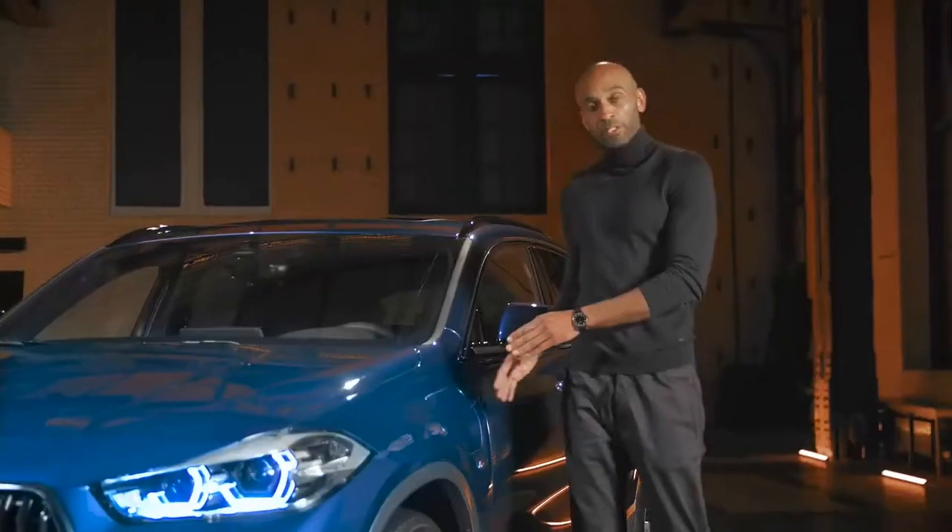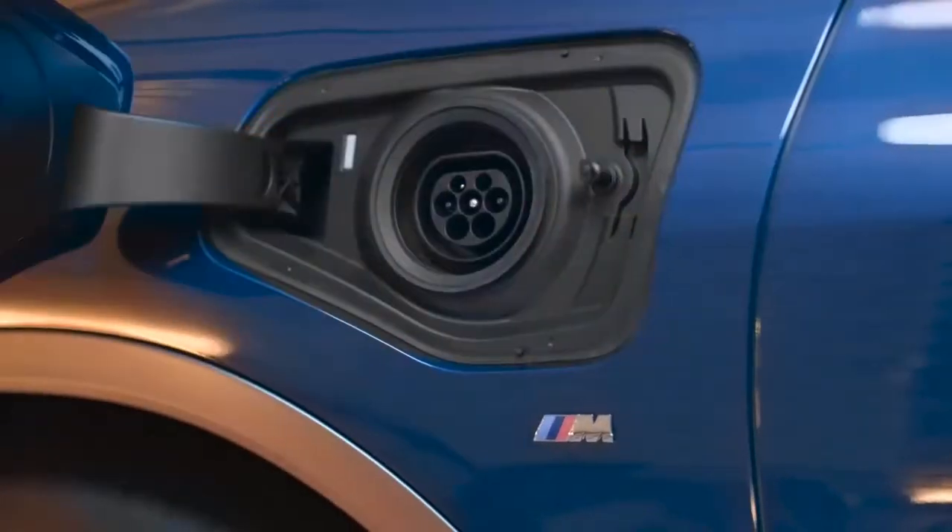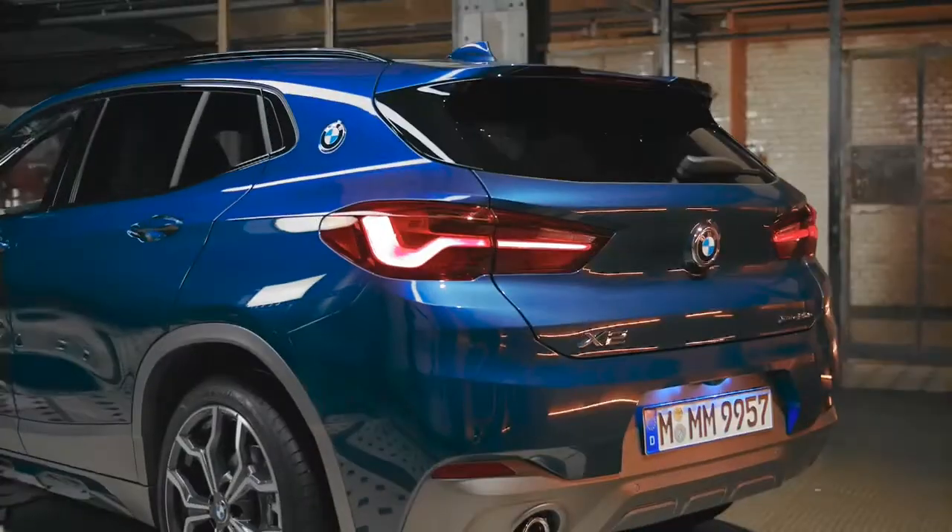The electric charging flap is located on the left front side panel, and a plug-in hybrid-specific labeling is added to the right of the hatchback.